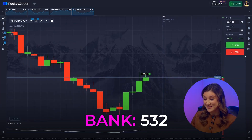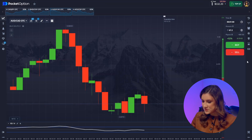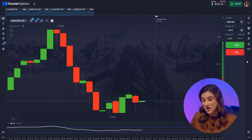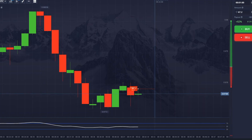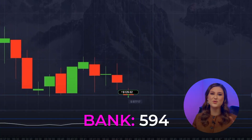Great! Like I said, no magic — just facts. Let's keep going. This one's pretty straightforward: the chart is moving downward and the indicator confirms a strong downward trend. That's a clear signal to invest in a drop.